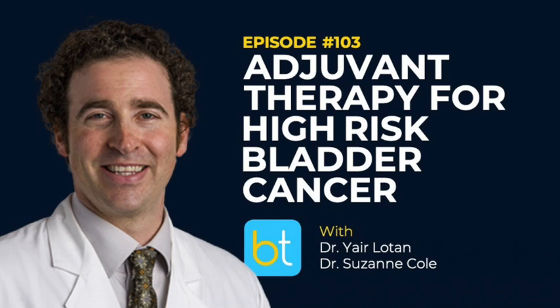Hello everyone, and welcome back to the Backtable Podcast, your source for all things urology. You can find all previous episodes of our podcast on iTunes, Spotify, and at backtable.com.